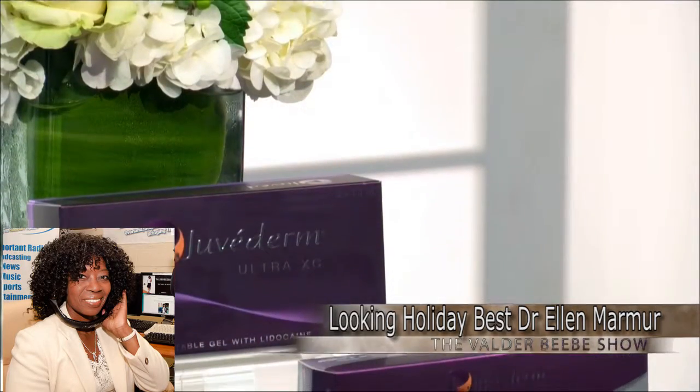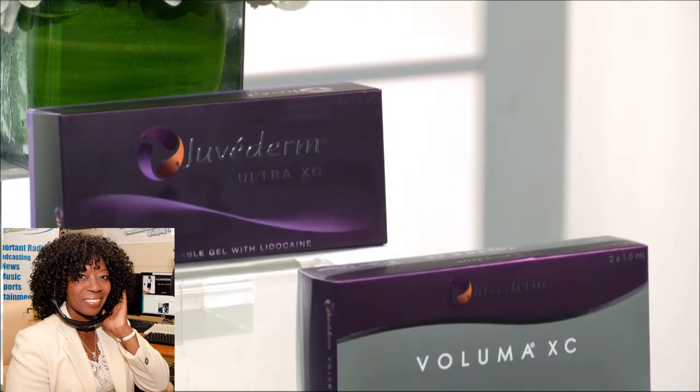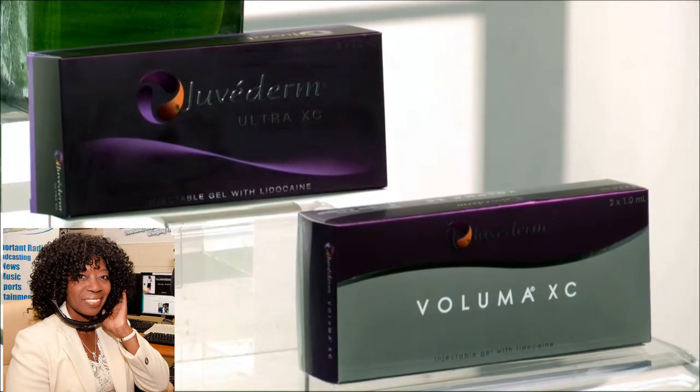Is there a minimum age that you would like to do this on people? Lots of people are coming in younger and younger asking for a little filler. These products are FDA approved for over the age of 21, so they are safe to be used in the younger group of people. But I always like to talk to people about what it is they want to change. Some people in their 20s actually do have a lot of asymmetry to their face, and it can look a lot better with a little bit of filler. But you always want to be careful that they're doing it for the right reasons and not trying to look like somebody completely different.